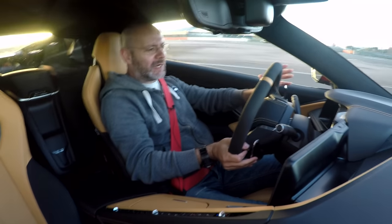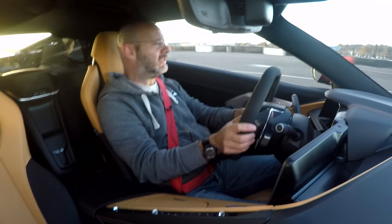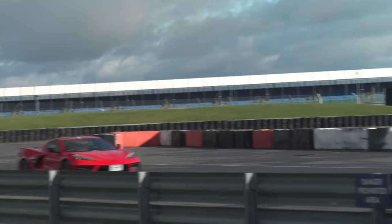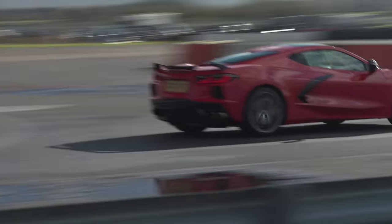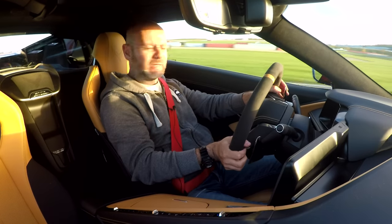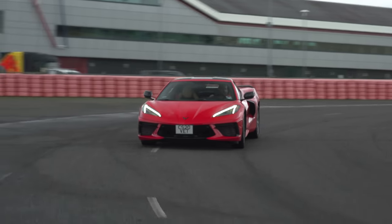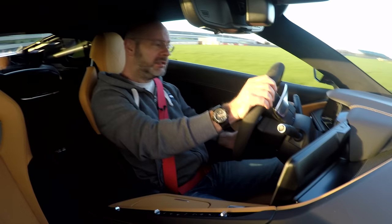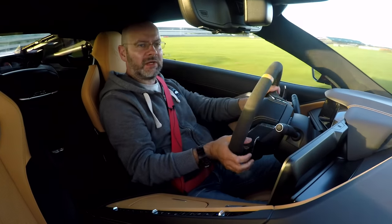The driving position reminds me a little bit of a Ford GT, and the experience reminds me a little bit of a Ford GT too — maybe it's the raw noise. This is a proper bit of kit, and in its home market where you can buy a base one for less than a Porsche Cayman, it's a real bargain.